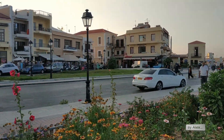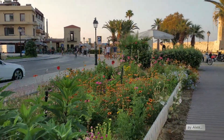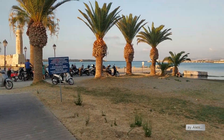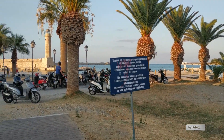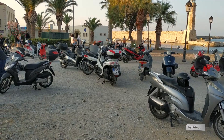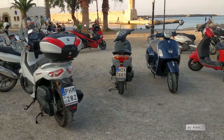Here's the square where you can turn around with your car and go back if you want. And from here you can walk to the old harbor. Believe me, even if I have walked this really thousands of times, every time it's a pleasure to walk here.